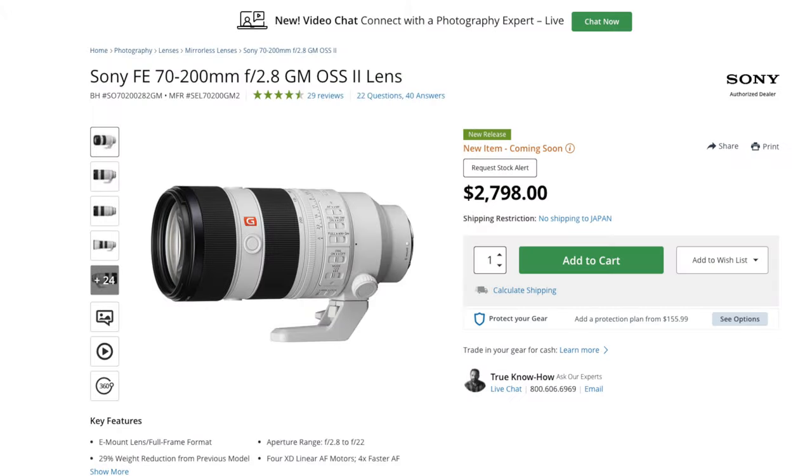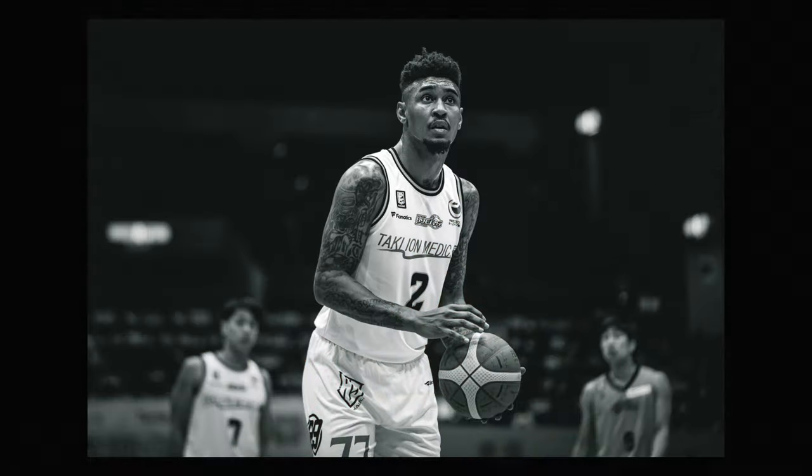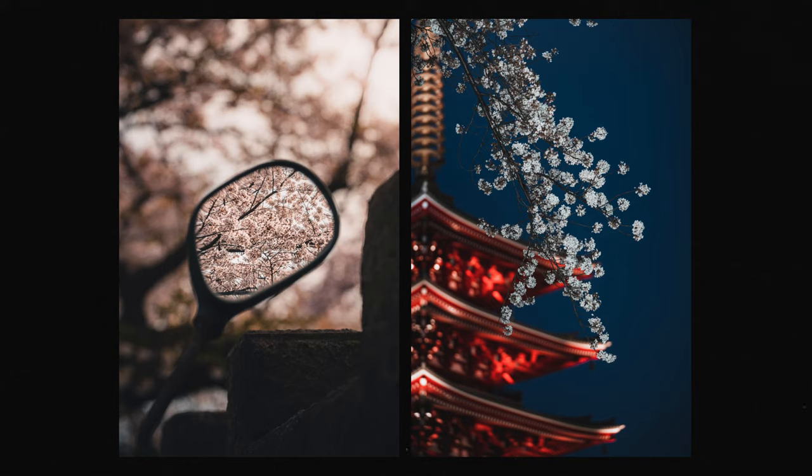A telephoto field of view — lenses between 85-200mm — are great for sports, detail shots, and portraits. Just remember: the lower the focal number, the wider your image will be, and the higher the focal length, the tighter your image will be.